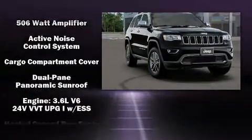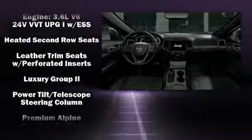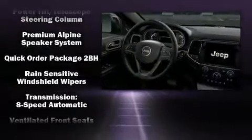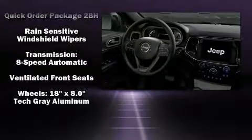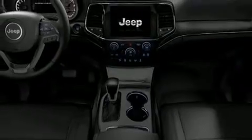Jeep ensures the safety and security of its passengers with equipment such as dual front impact airbags with occupant sensing airbag, head curtain airbags, anti-whiplash front head restraint, an emergency communication system, and four-wheel disc brakes with ABS.